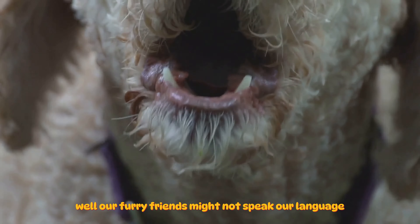Dog body language is their primary mode of communication. It's how they express their feelings, their fears, their joys, and even their warnings. If you've ever seen a dog with its tail between its legs or its ears perked up, then you've witnessed dog body language in action. These are all signals, messages sent from one species to another — from dogs to us humans.